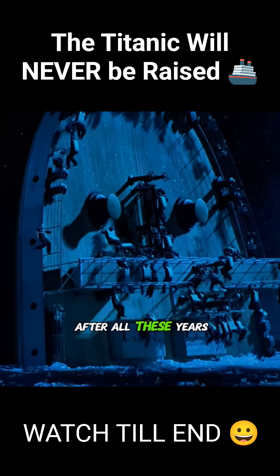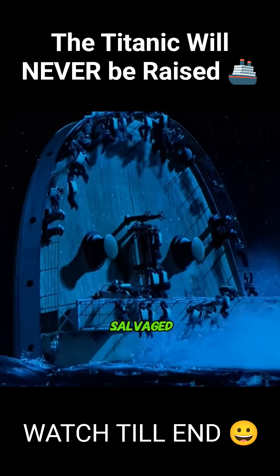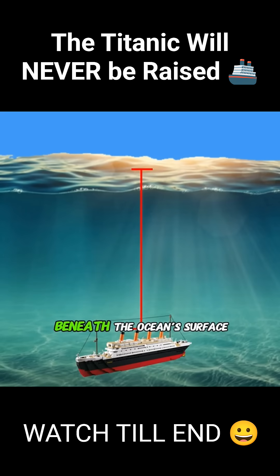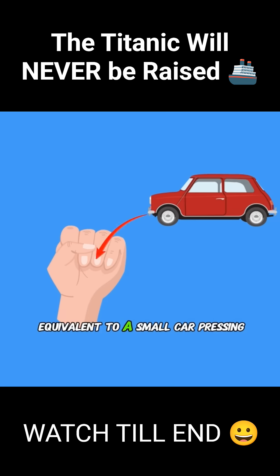I've always been curious, after all these years, why hasn't the Titanic been salvaged? First of all, its wreckage lies 12,500 feet beneath the ocean's surface, where the water pressure is equivalent to a small car pressing down on a fingernail.